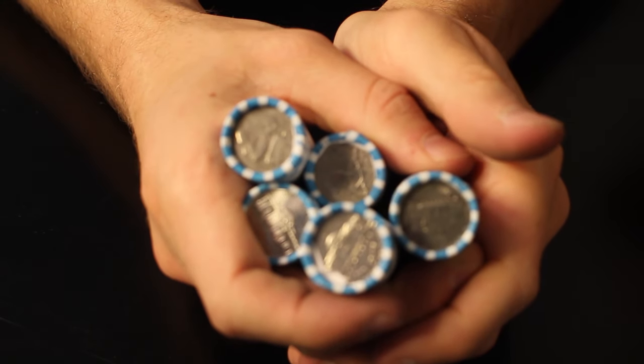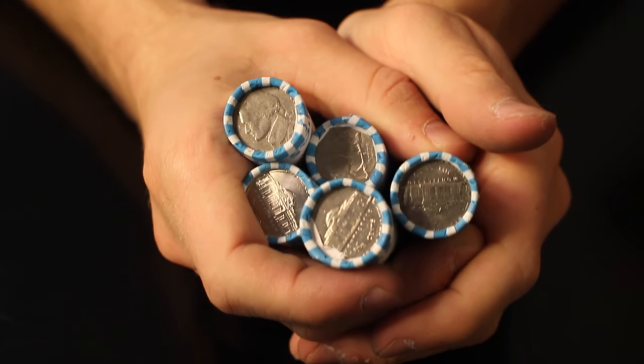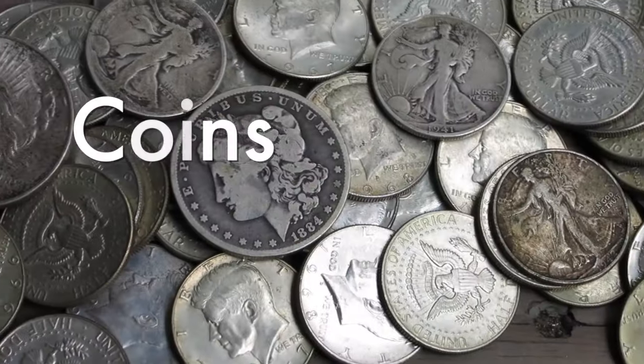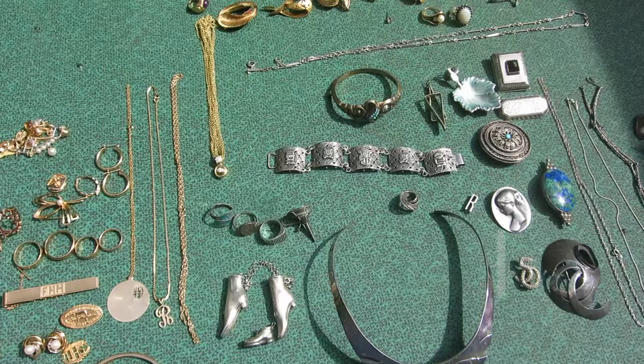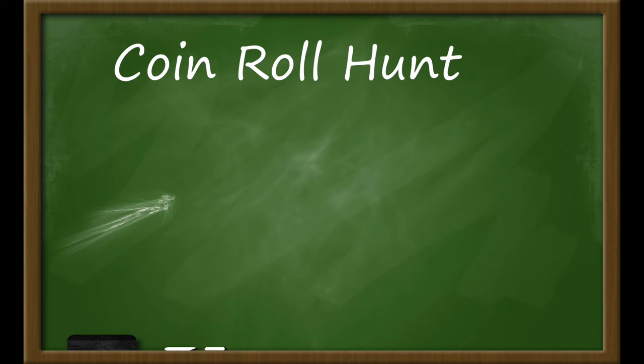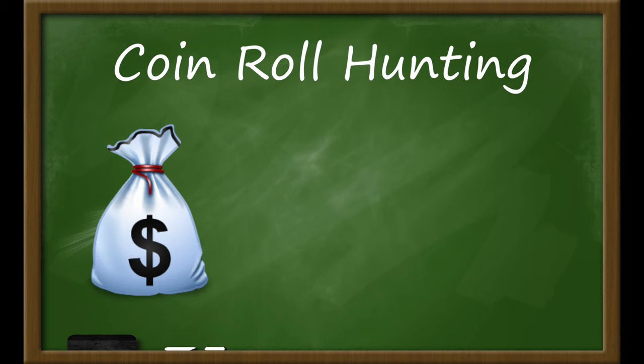Hello everybody, Silver Picker here, and today we're going coin roll hunting. For those of you who don't know, coin roll hunting is a fun activity in which you can buy coins in bulk at face value from your local bank and search through them to find rare and valuable coins.